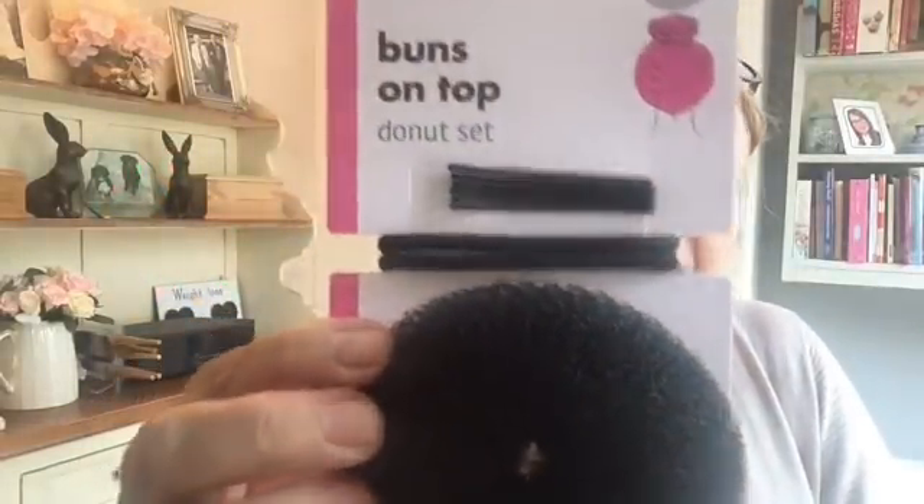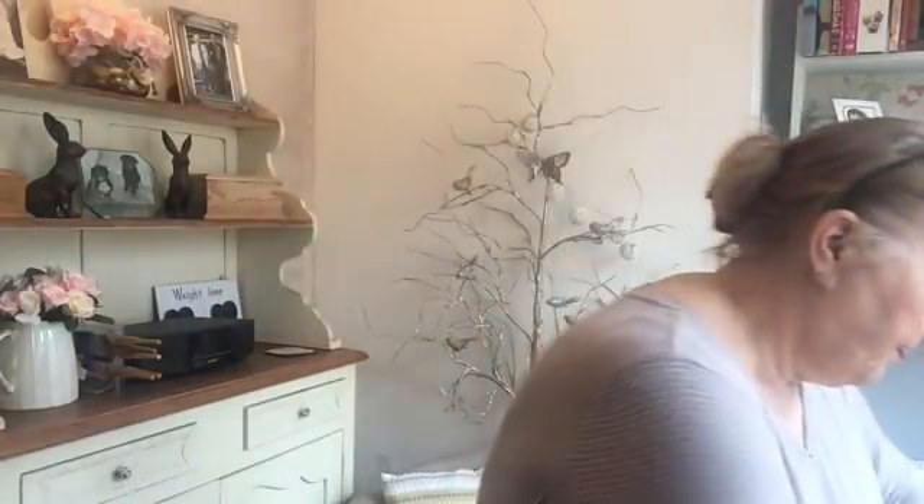I also picked up this - it's the 'Buns on Top' donut set, so I can stick my hair up, do a little bun or something. It also comes with two hair bubbles and hair grips. Bargain! I also picked up a pack of three nail clippers.